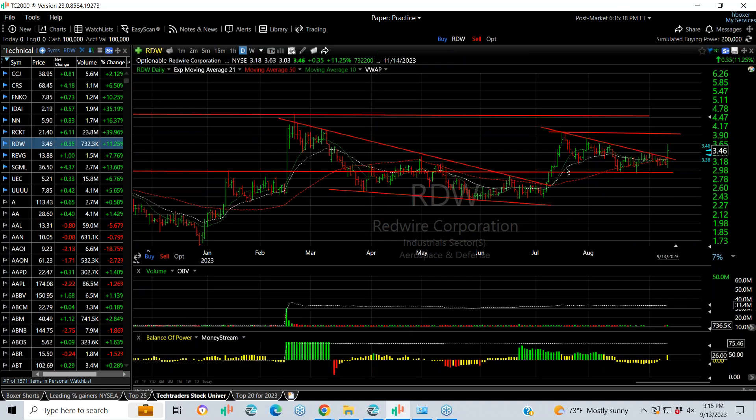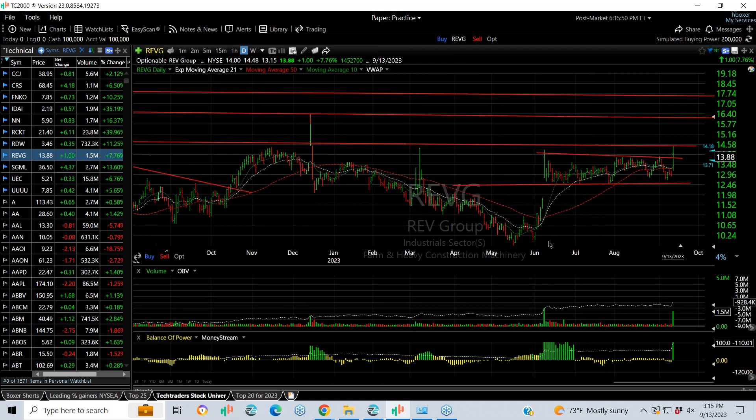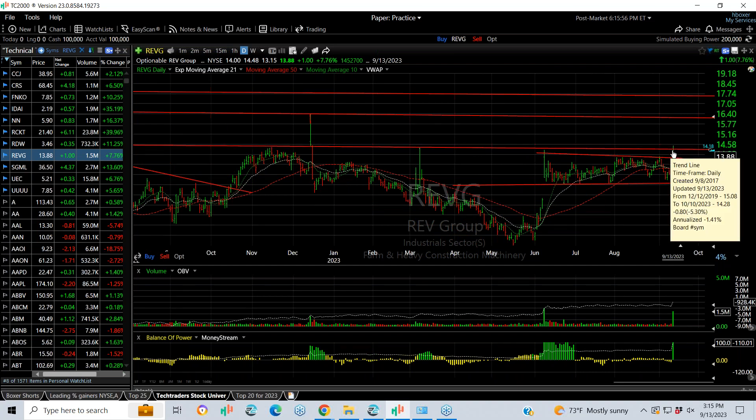RDW is popping out of a two-month coil pattern and now may have designs on a run at $4, $4.50 or more. REVG popped through a long consolidation — a multi-month flag after breaking out in June. There is some resistance right around where we closed today, but a move through here could get you into the mid-teens, maybe even 16.